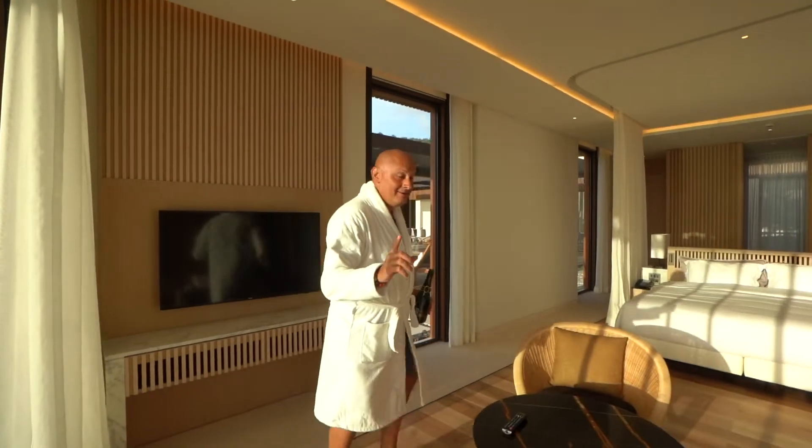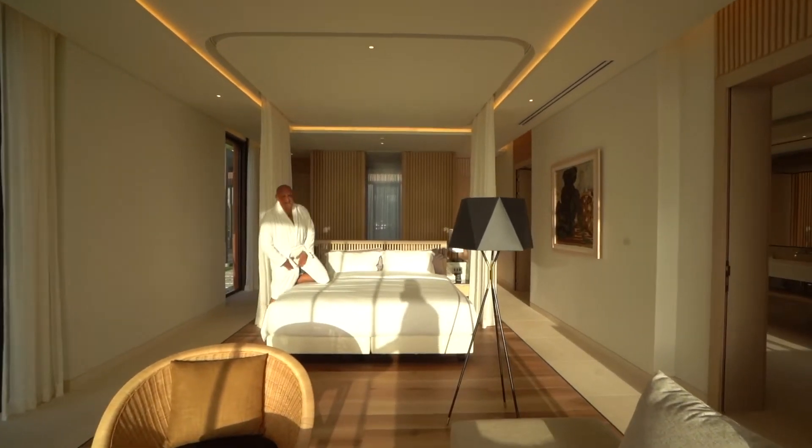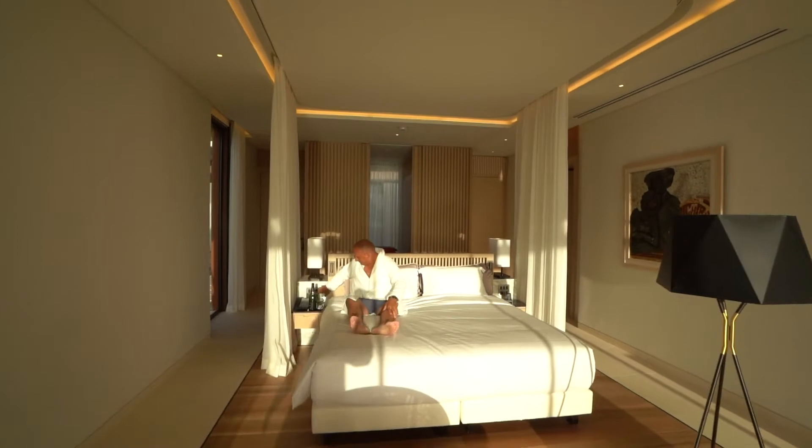So have you guys ever heard of a cocoon bed? Check this out. This bed is ridiculously comfortable, and with a touch of a button...